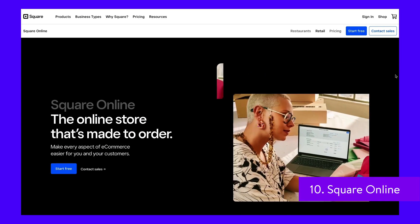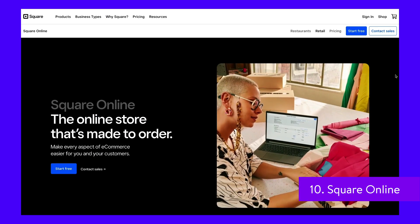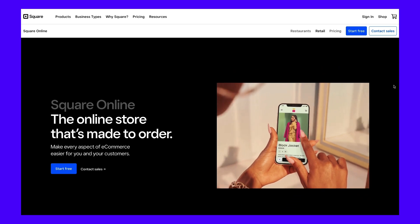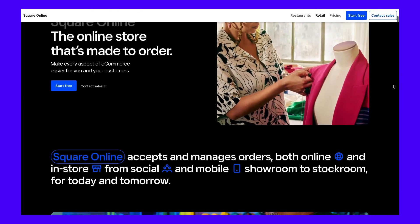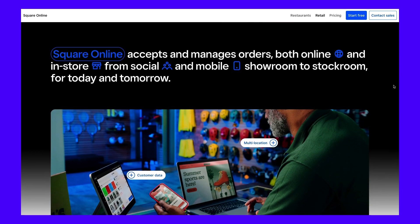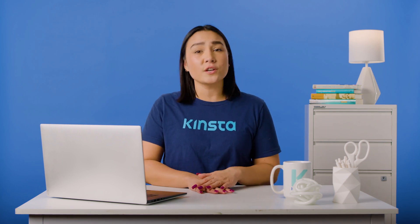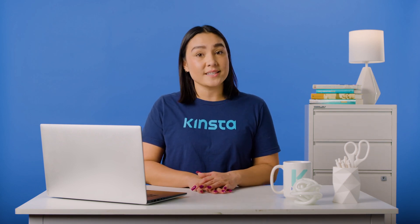Square Online is a visual online store builder and part of the Square ecosystem. It allows you to manage all orders from a single place and create a unified customer database. You can also sync online and in-store inventory and orders to avoid overselling. With Square Online, you can quickly create gorgeous online shops that will look great on mobile devices.